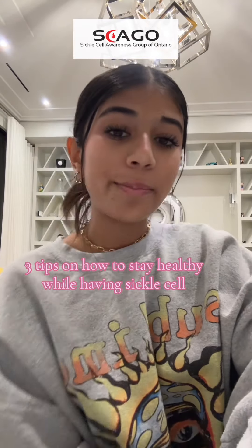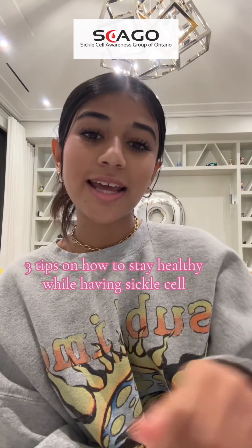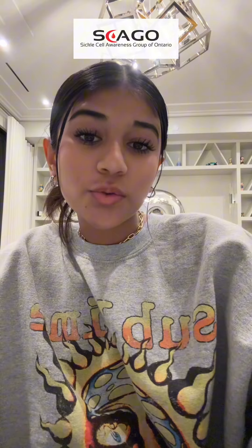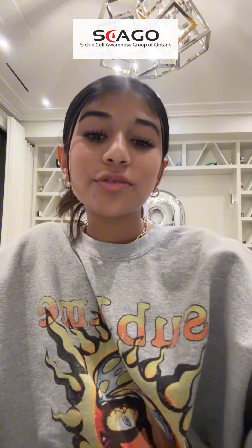Hello, I'm Aria and I'm going to be sharing three tips on how to stay healthy while having sickle cell disease. First, a quick explanation of what sickle cell anemia is. Sickle cell disease is a genetic disorder that affects our hemoglobin, the molecule in red blood cells that is responsible for carrying oxygen all throughout our bodies.